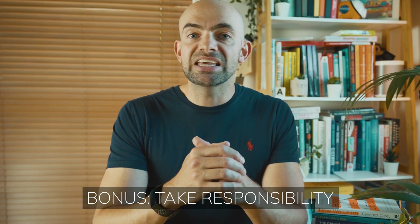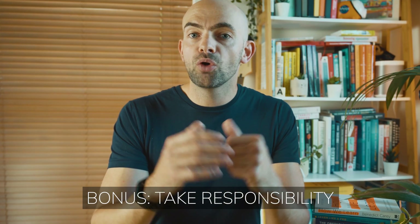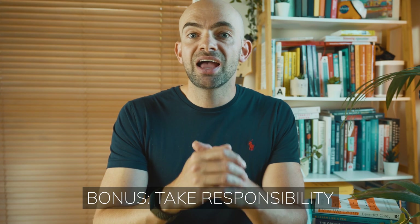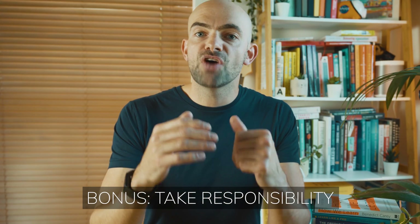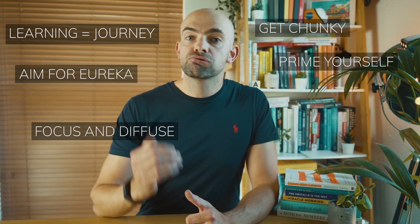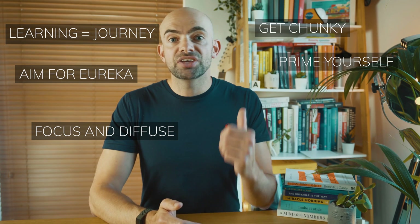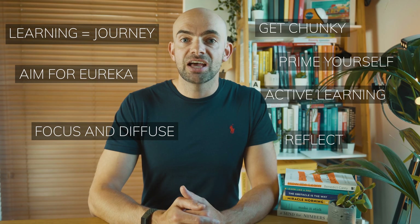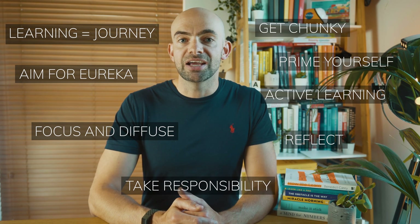Sometimes bad teachers might tell you that you can't do something or that you're just not that smart. Top performers believe in their own ability to learn, ignore this negativity and focus on being the best they can be. To summarise, the seven study techniques of top performing students are: learning as a journey, having eureka moments, focused and diffused thinking, using chunking and good encoding, priming your knowledge ahead of learning, using active recall at all times, and reflecting on everything. As a bonus eighth study tip: taking responsibility for your own learning.